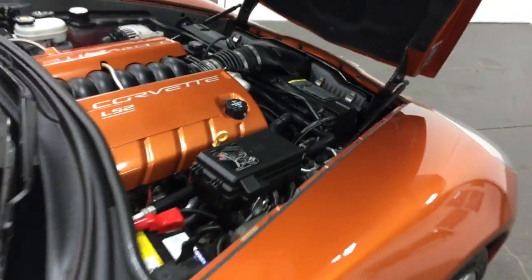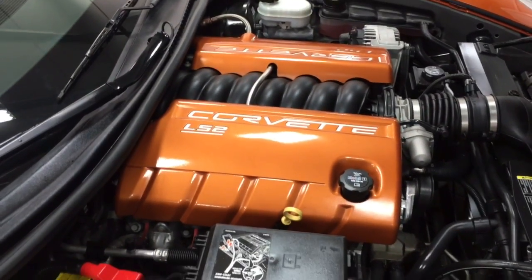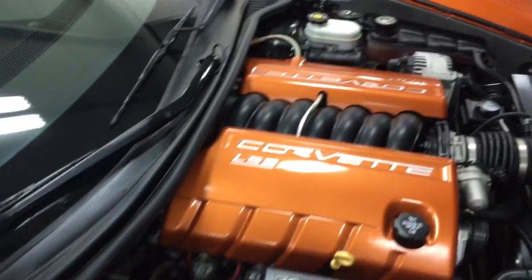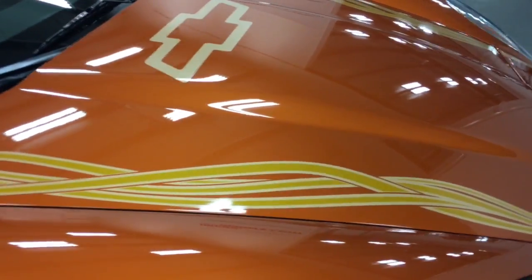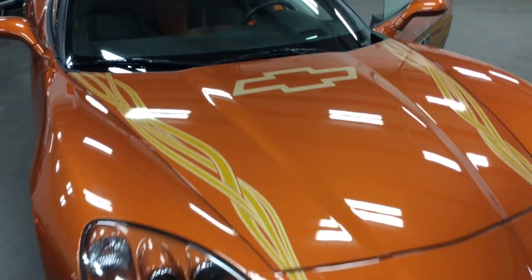Under the hood you've got color-keyed rocker covers on the LS2 V8 engine and it looks absolutely immaculate in there. On the hood we've got the nice twisty stripes on it and the Chevy bow tie.